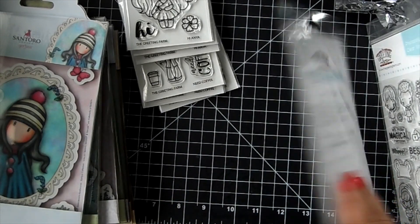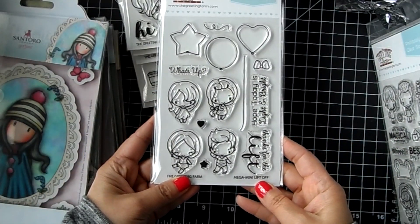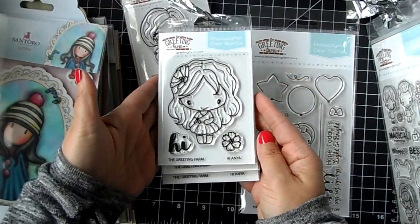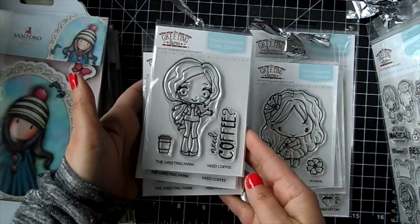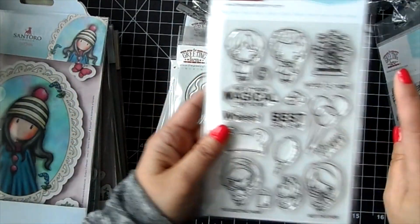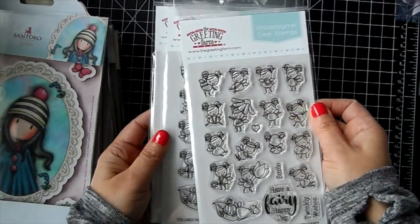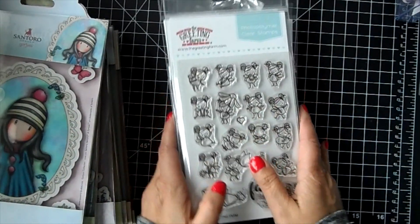I did restock some of the older ones - Mega Mini Liftoff is back in stock, Hi Anya, Need Coffee, Best Day Ever, and Very Happy. That one's from last release.